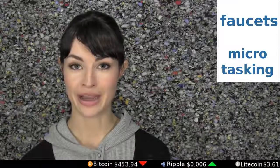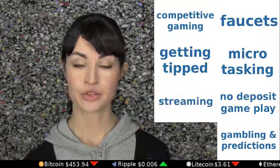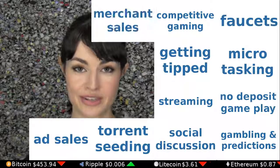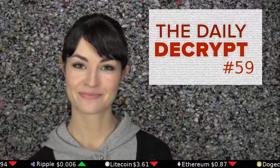There are many ways — 13 that I can think of to be exact — to get paid Bitcoin online. Sit back and let me tell you about faucets, microtasking, no deposit gameplay, gambling and predictions, competitive gaming, getting tipped, streaming, social discussions, torrent seeding, ad sales, merchant sales, freelancing, and full-timing. All links discussed today plus bonus resources are in the description.